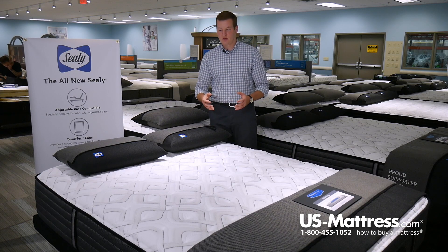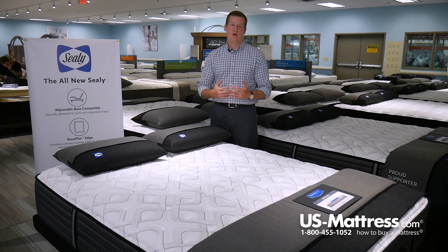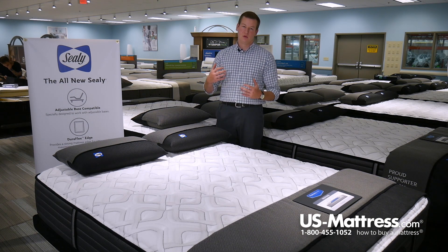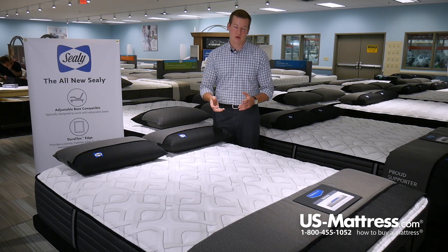In addition to that, this cover also features Allergen Protect. Allergen Protect is going to help inhibit the growth of dust mite dander or other household allergens, which is going to help you sleep in an overall healthier sleep environment at night.